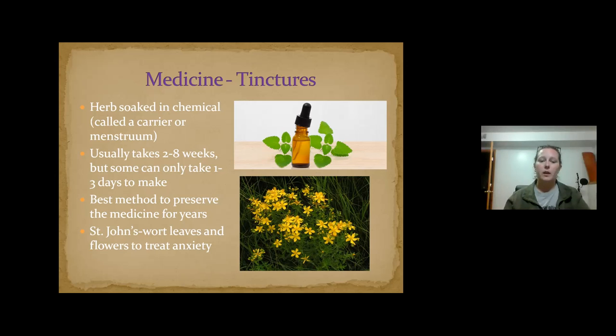However, if you're doing an oil infusion to make salves and just trying to extract the fragrance, there's a quicker method using a crock pot at very low temperature to speed up the process without boiling off the properties you're trying to retain. An example is St. John's wort, which is used for treating anxiety and has also been known to help with smoking cessation.